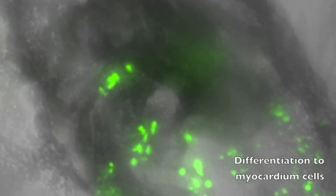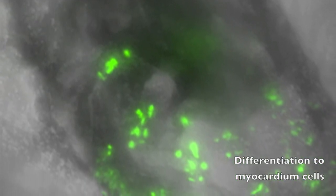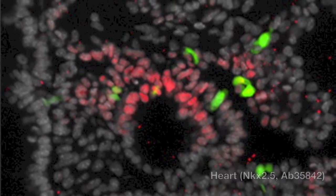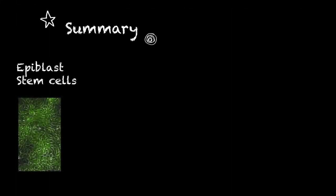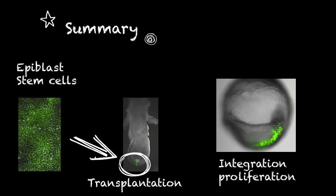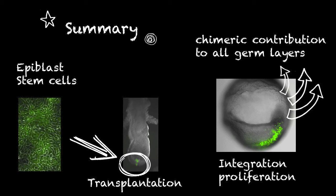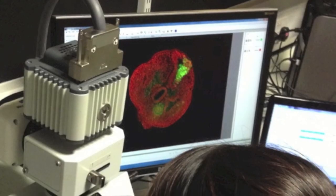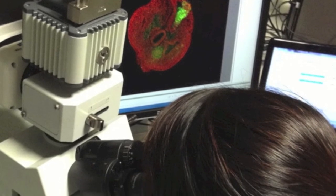More importantly, some of them even became functional myocardial cells in the heart, expressing NKX2.5. In summary, we have shown that when placed into post-implantation embryos, epiblast stem cells can form chimeric embryos at a high frequency. These cells can be considered functionally equivalent to post-implantation epiblasts in the embryo. Our study also validates the use of epiblast stem cells for producing biologically relevant cell types in vitro.